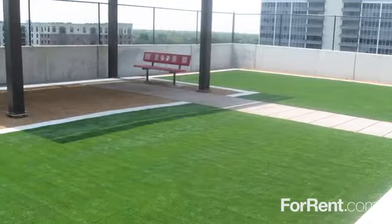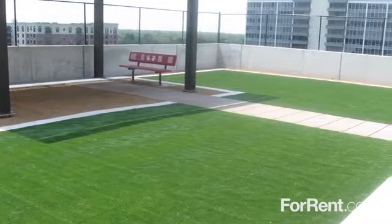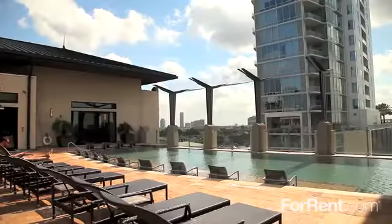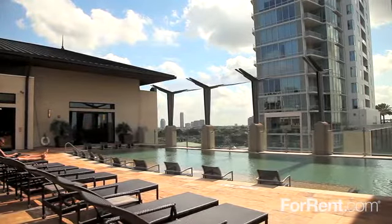We're perfect for pet owners with an on-site bark park featuring a grassy lawn as well as shaded seating, and our property includes a stunning rooftop infinity-edge pool with panoramic city views.